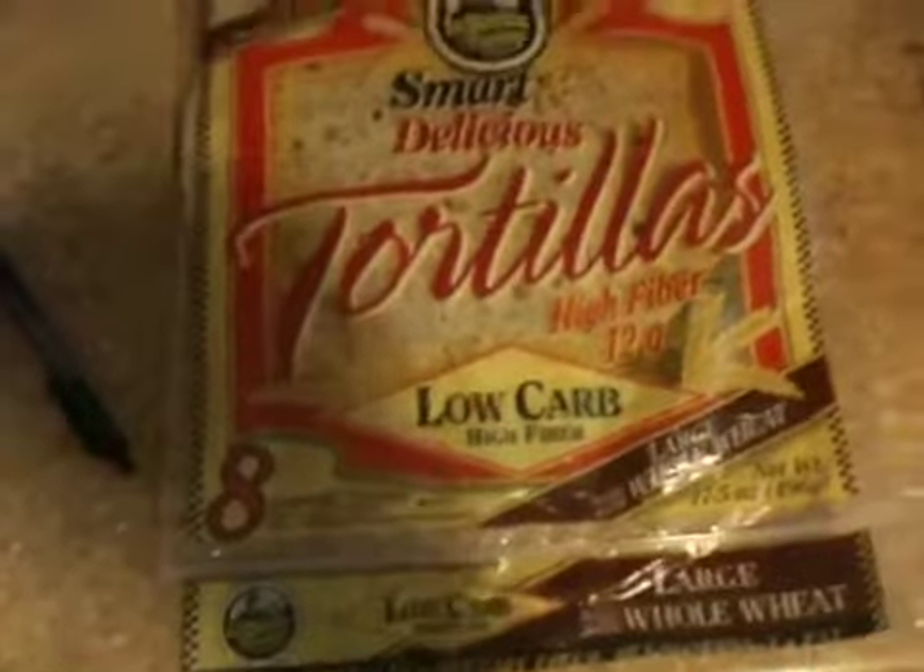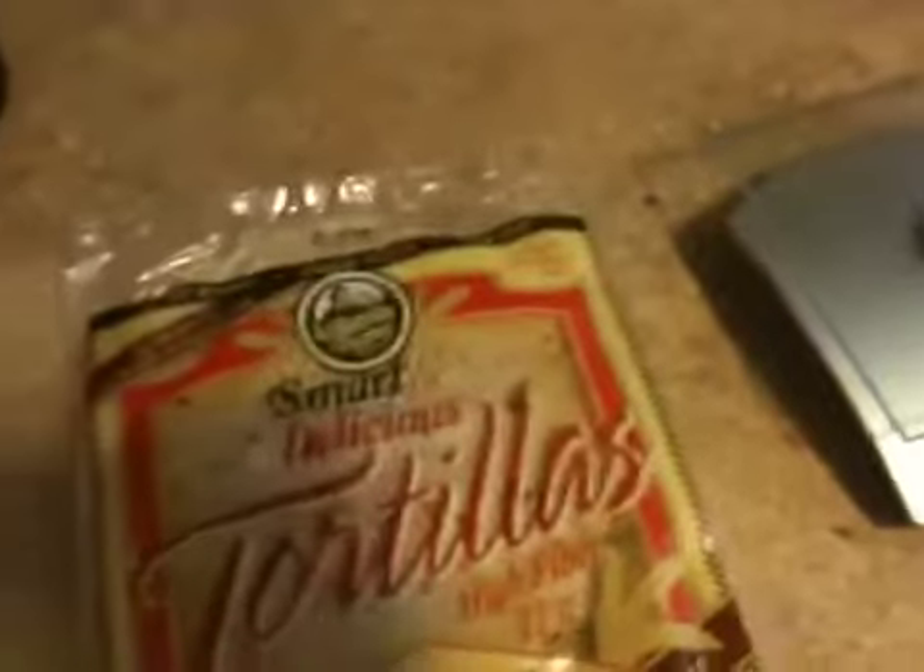For those of you wanting to know what my wraps are — these are my wraps. I get them at HEB. They are low carb, high fiber, whole wheat wraps. I just like them. One tortilla is 80 calories, your protein is 8 grams, your carbs is 18 grams. So it's not too bad. These are the ones I like to use for my chicken wraps.